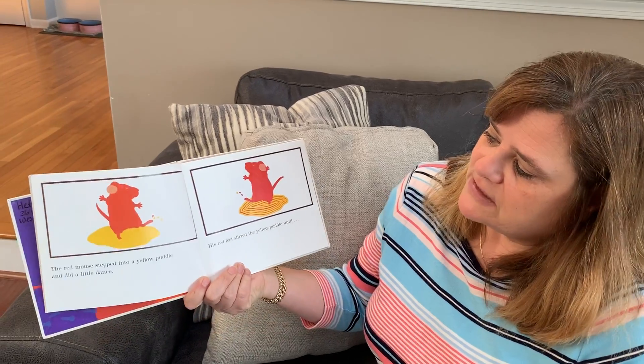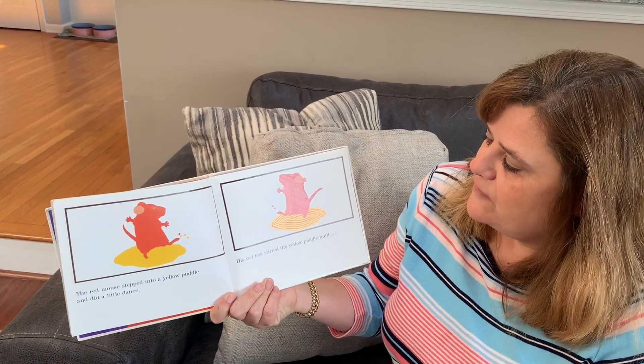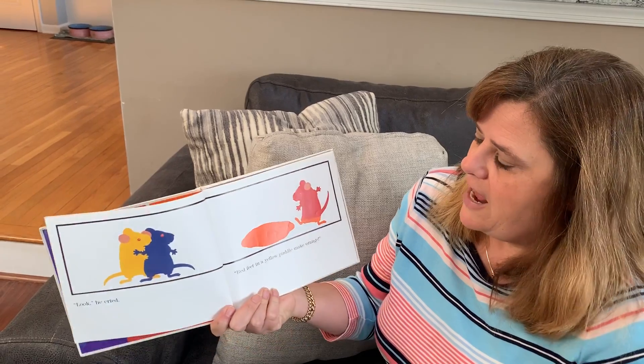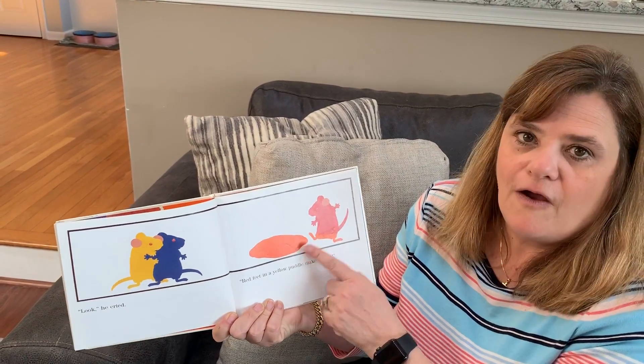The red mouse stepped into the yellow puddle and did a little dance. His red feet stirred the yellow puddle until... Look, he cried. Red feet in a yellow puddle make orange.